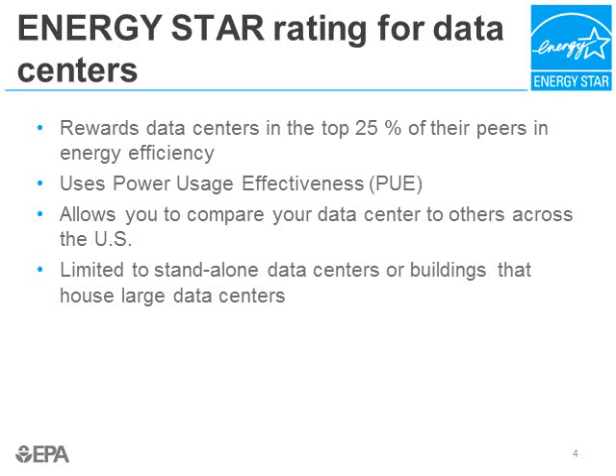If you are interested in good press or PR for being energy efficient, note that you can actually earn an ENERGY STAR rating for your data center. The ENERGY STAR rating essentially compares your data center through the ENERGY STAR benchmarking tool Portfolio Manager to a nationwide database of similar data centers, and rewards those in the top 25% in terms of energy efficiency with the ENERGY STAR designation. The tool is based on the metric called Power Usage Effectiveness, or PUE, which we looked at earlier in this presentation.